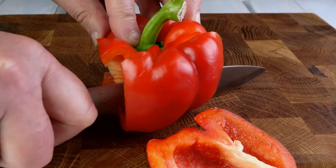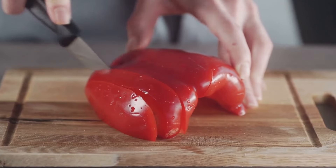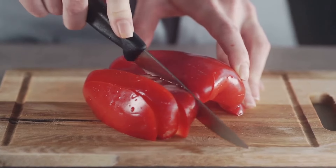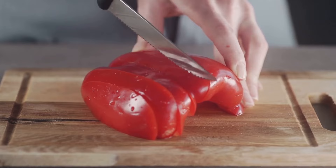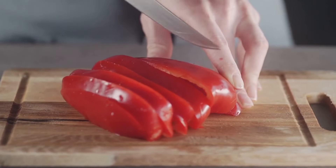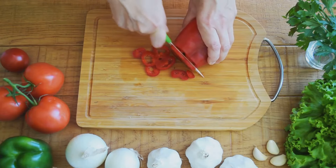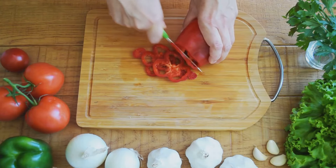Red bell peppers might be small in size, but they are mighty when it comes to kidney health. These colorful veggies are low in potassium, a mineral that in excess can be harmful to your kidneys. Red bell peppers are also packed with vitamins A, C, and B6, and fiber, which are essential for overall health, including that of your kidneys.